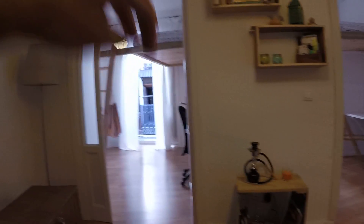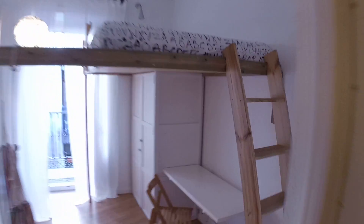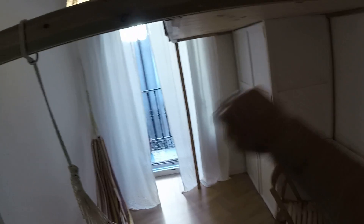Bedrooms number two and number three face a street, which is cool because you're gonna have more light. You're gonna have these little balconies, which is very traditional here in Madrid. I think you're gonna love it. This is bedroom number two — you have the hammock, as I told you. It's very cool. You have the desk, the loft bed up there, the closet, and the little balcony that I'm gonna show you in a second.